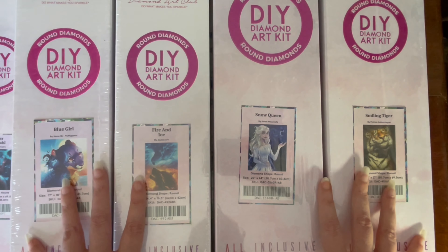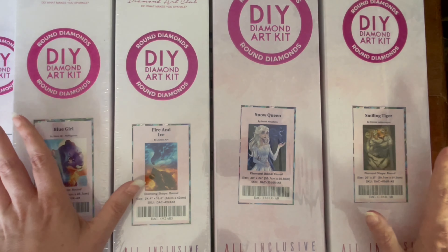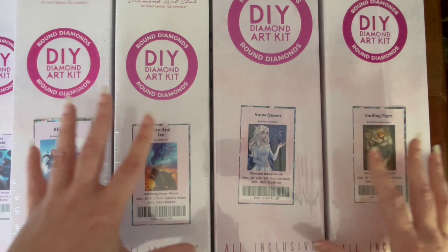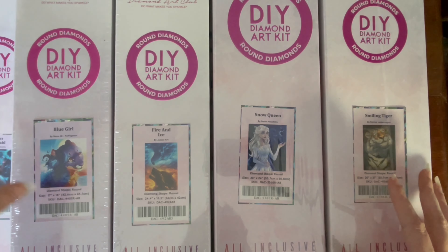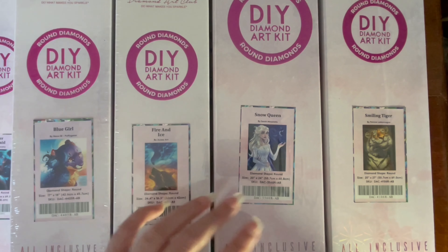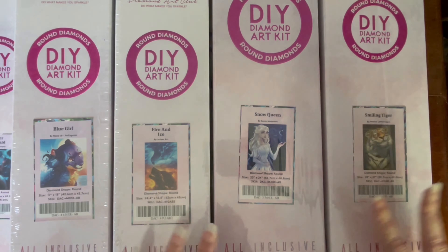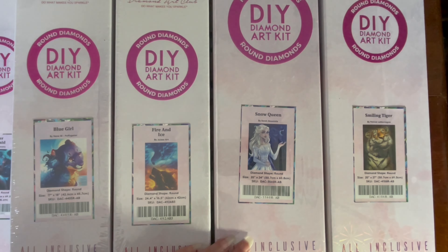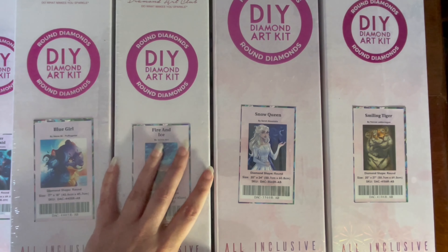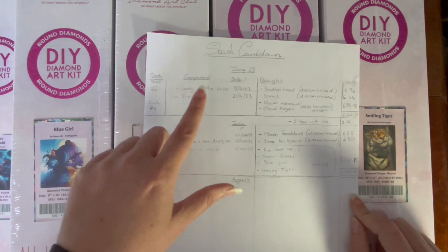On the plus side, my last purchase was on the 10th of July, and it's now the 15th of August — that's 36 days without buying a diamond painting, which used to happen every two weeks. So I've got nine kits to add to the stash but only completed four since my last video. My stash is now at 77 kits, so we've gone up, not down. These loopholes for discontinued kits and Puffy Gator kits clearly need to go, because I ended up abusing them.